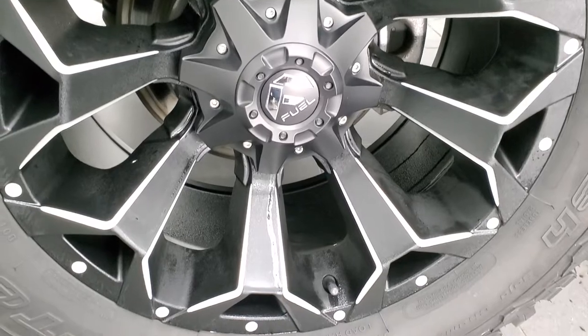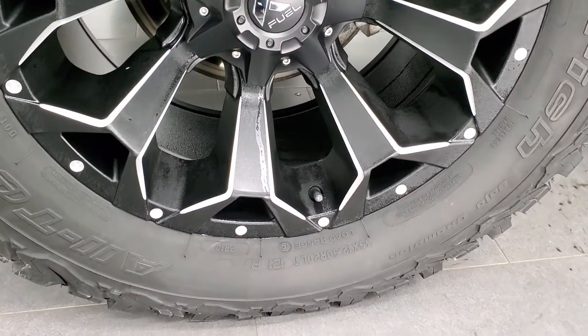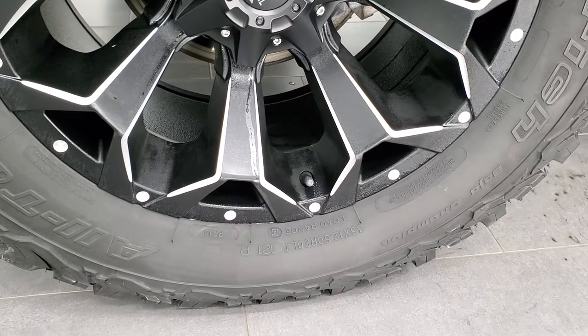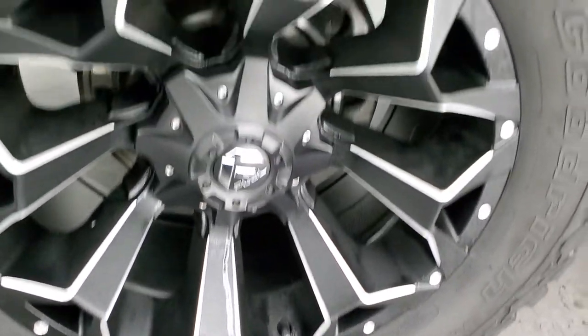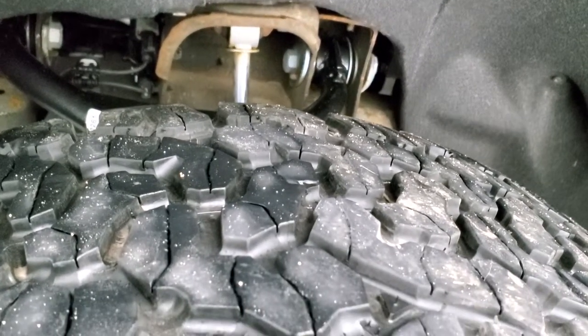It comes with 20-inch painted and polished aluminum rims — they are Fuel rims — and they come with BF Goodrich All-Terrain TA-K02 tires. These are 35 by 12.5 R20 LTs and they have right around 50 to 60 percent of the tread left on them.